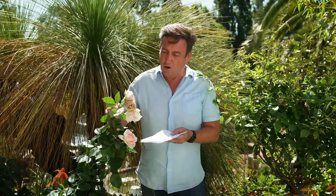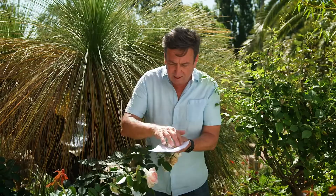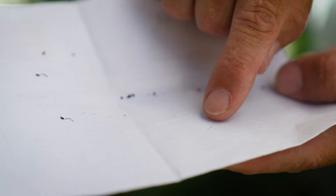It's a real disaster because this particular thrip has become completely resistant to most insecticides. The first thing you need to do if you're not sure whether you've got it is just to tap the flowers against a piece of paper and take a look. You'll see these little bugs, these little pinpricks, start running away — that's the thrips.